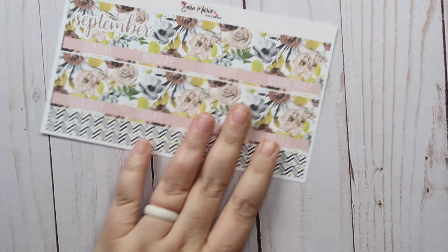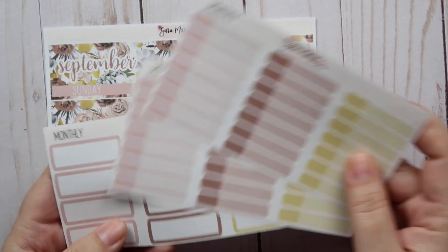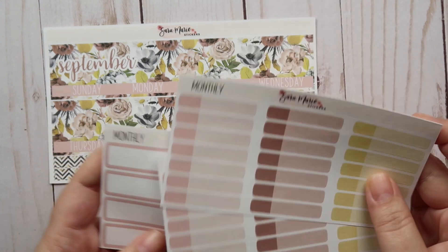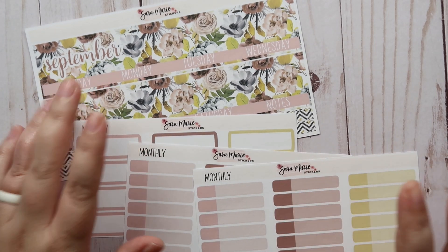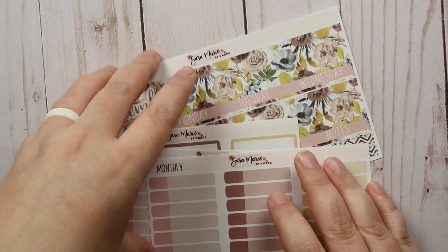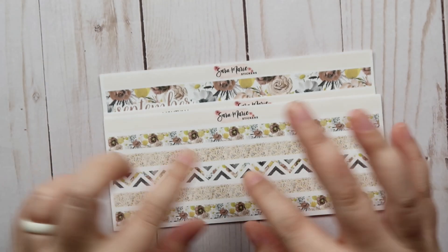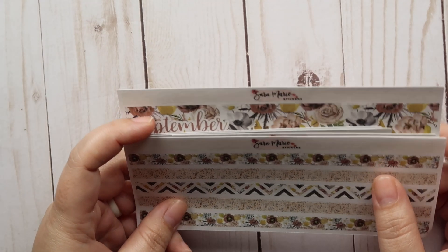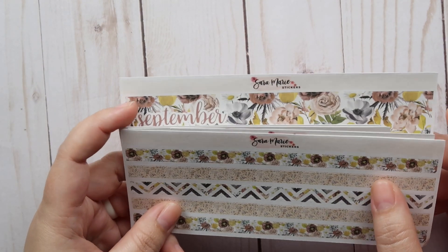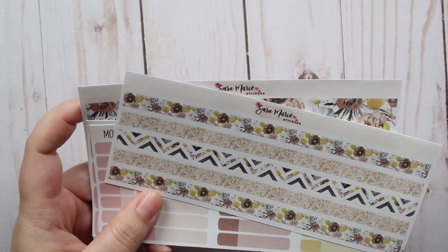For my monthly view for September, I've got that same monthly kit, and then I got these little monthly add-ons from Sara — a couple of the event stickers and plain boxes. That's been working super well for me; I used it in July and I love how clean it looks. Then again I've got this thin washi for events where I need to block off a couple of days. You guys will be seeing my August plan-with-me very soon.